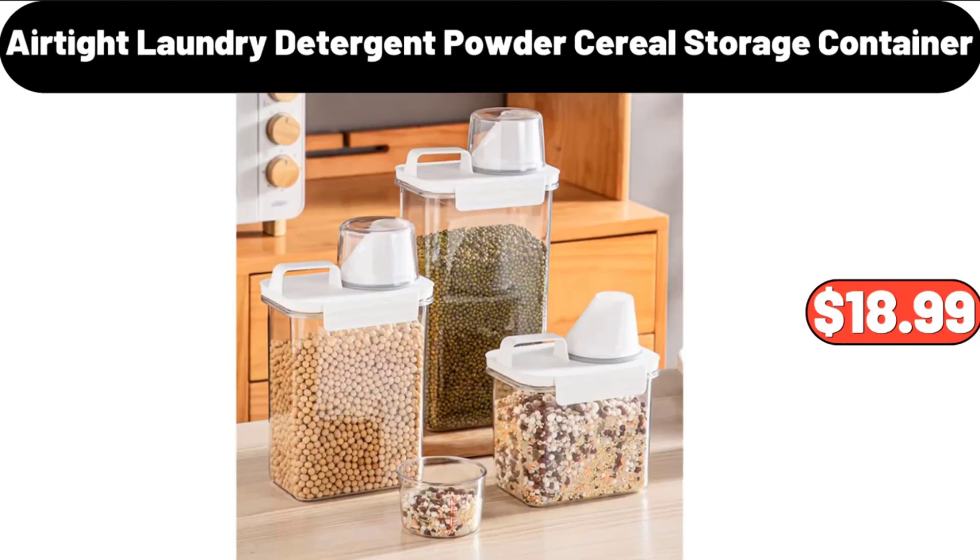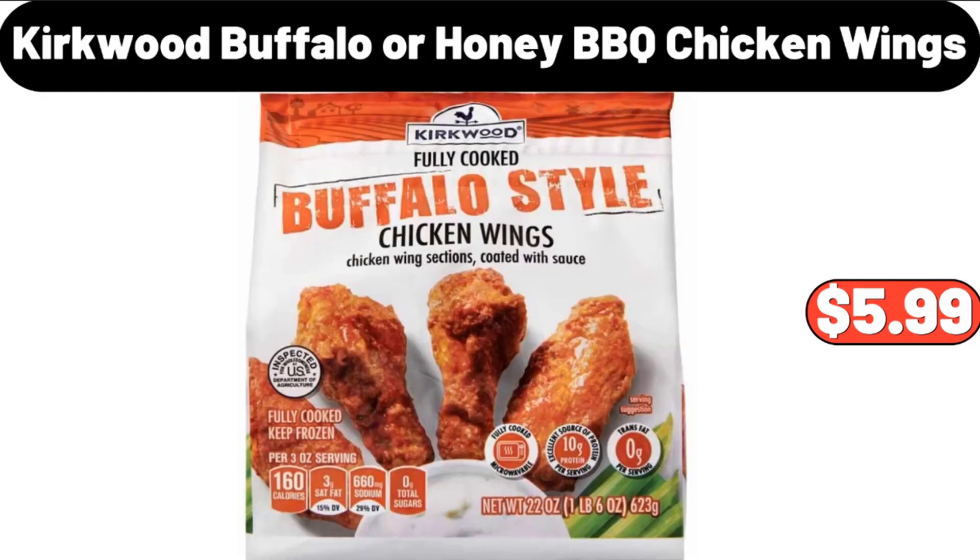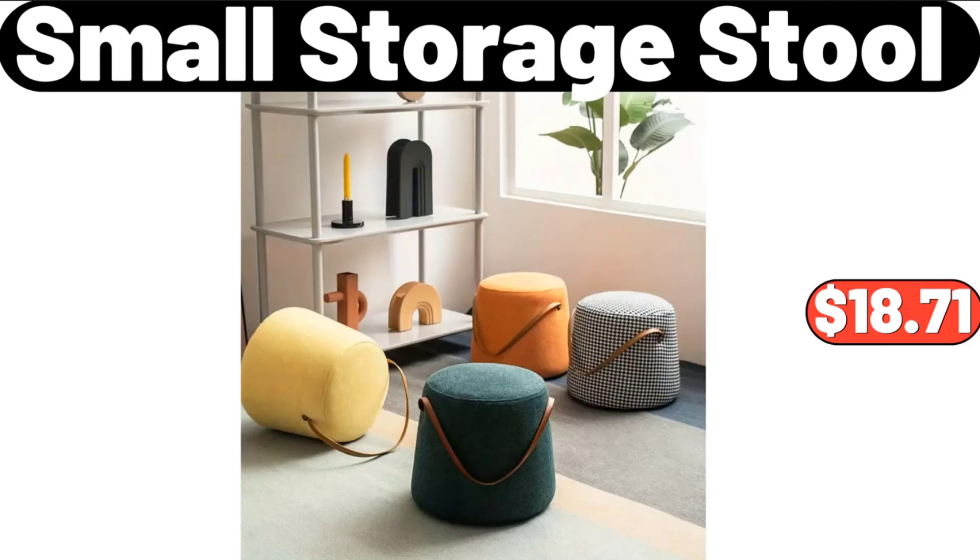3-Piece Airtight Laundry Detergent Powder Cereal Storage Container, $18.99. Kirkwood Buffalo or Honey Barbecue Chicken Wings, $5.99. Small Storage Stool, $18.71.